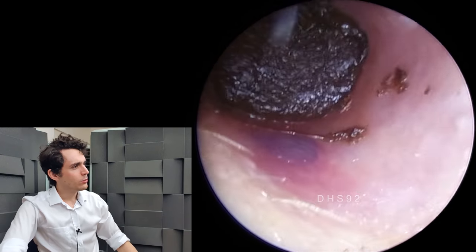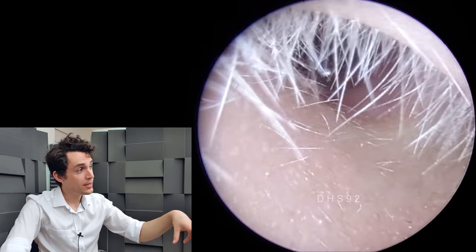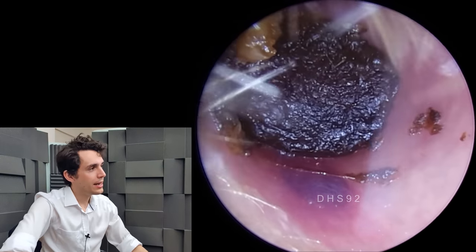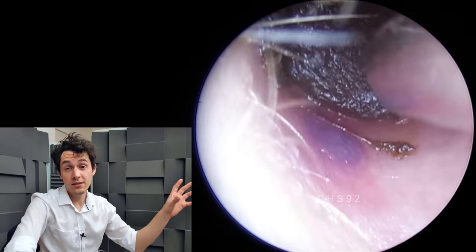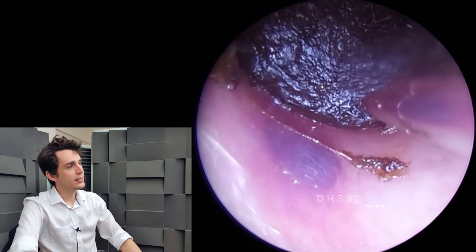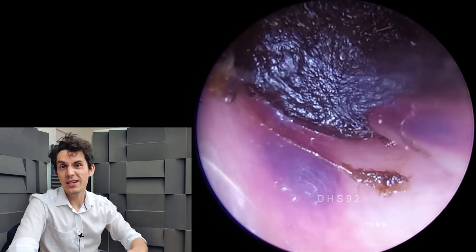I thought this would be quite a nice one because we have a nice little bruise or hematoma on the floor of the ear canal, and you can see it looks kind of purpley, bluish. I thought this would be a nice follow-up to the other hematoma video we did a few weeks back. This isn't the same patient — completely different ear.